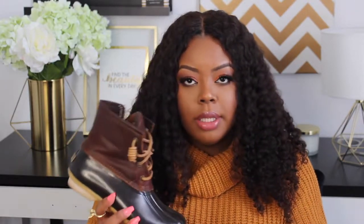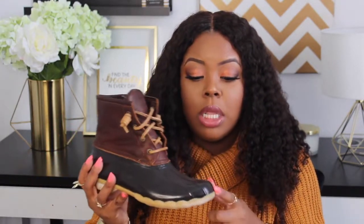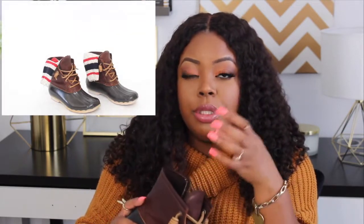These are my Sperry rubber duck boots. You can also do Hunter rain boots, but Hunters don't fit my calves. I wear these in the snow and rain, and I'd suggest sizing up maybe two sizes because you're going to wear thick socks — almost like ski socks — since it's always cold when you wear these.